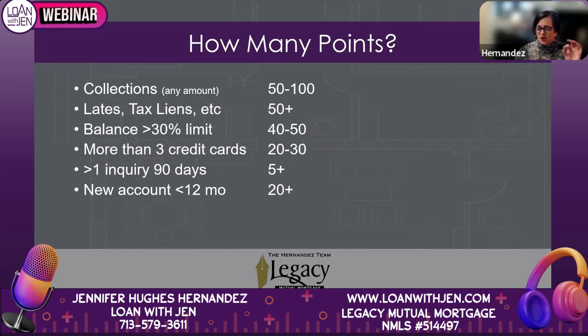If your credit card revolving balances — visa, department store card, gas card — exceed 30% of the limit within a statement period, you will start having points taken away for sure. That's the first place I look when people need to improve their score: revolving credit card balances. It's the largest area of opportunity for people.